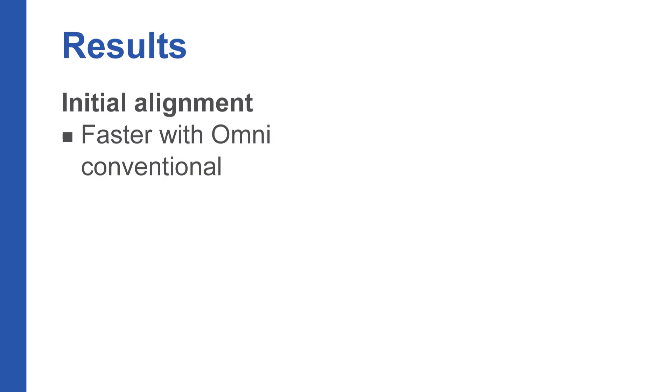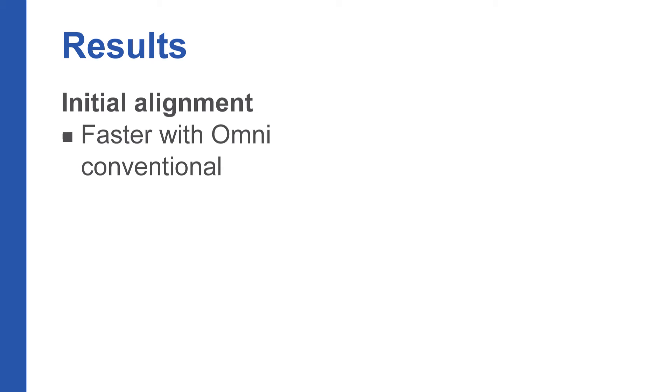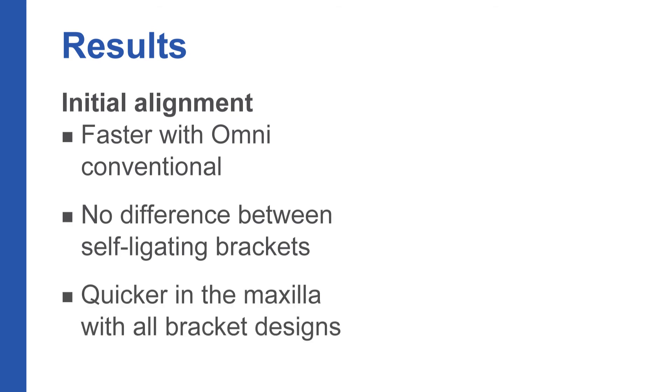Our randomized clinical control trial showed that there was a significant difference between both bracket type and jaw on the rate of initial alignment. Initial alignment was significantly faster with the conventional bracket when compared to both the active and passive self-ligating brackets, whilst there was no difference in the rate of alignment between either of the two self-ligating brackets. Initial alignment was also faster with all three bracket types in the maxilla when compared to the mandible.